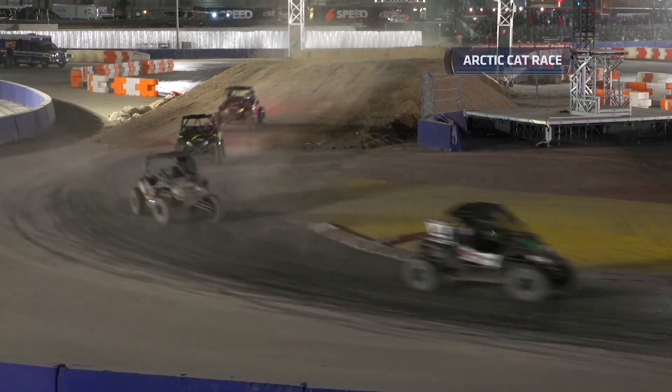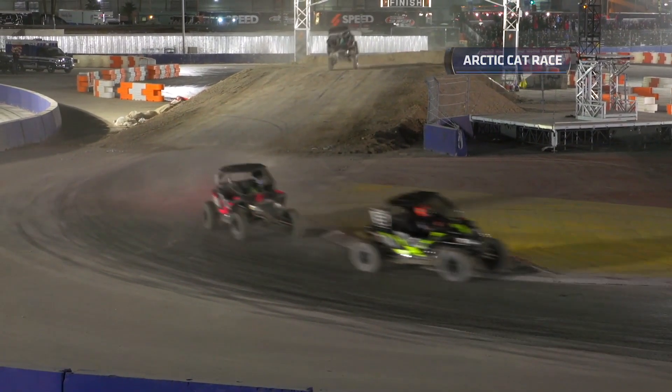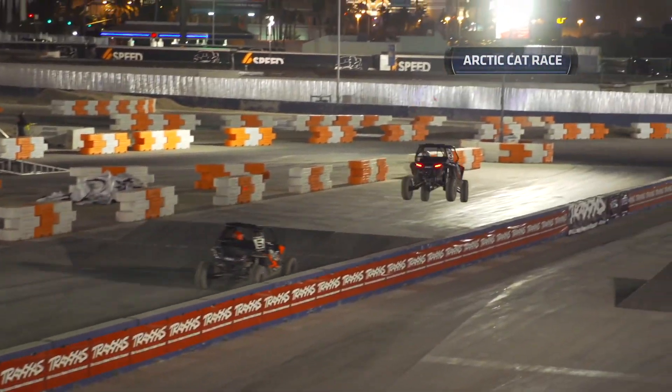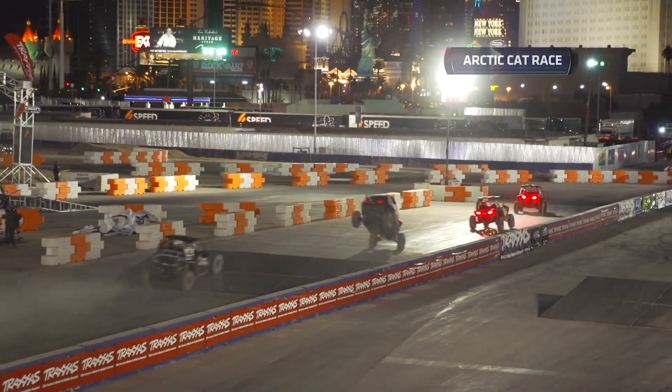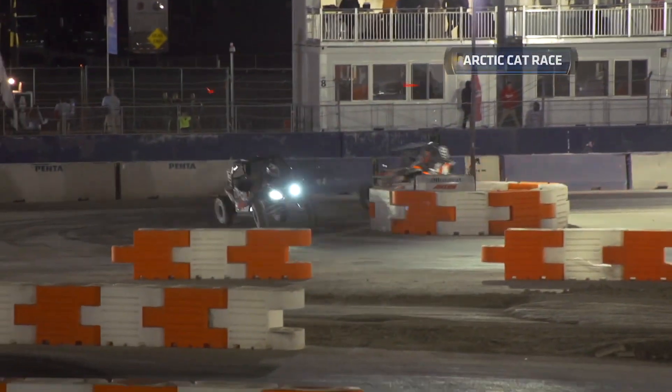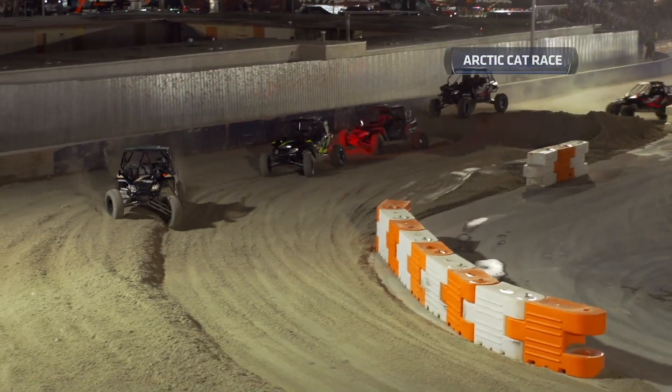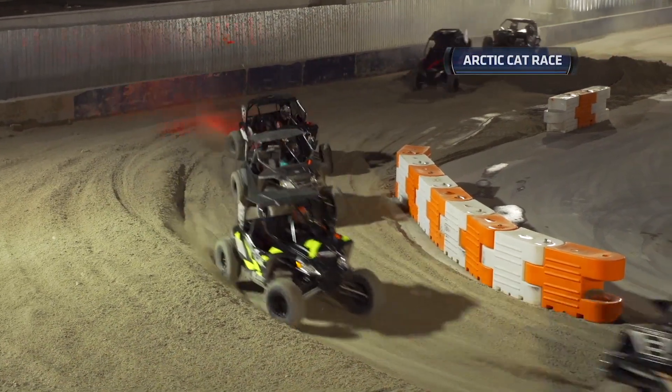The 2016 Arctic Cat Wildcat 1000 Speed Edition side-by-side is what you see out here right now. This is actually only the second time in public that we've seen these things race. They started a few weeks earlier at the Sandsport Super Show where they were debuted in Costa Mesa and now they're here in Vegas.